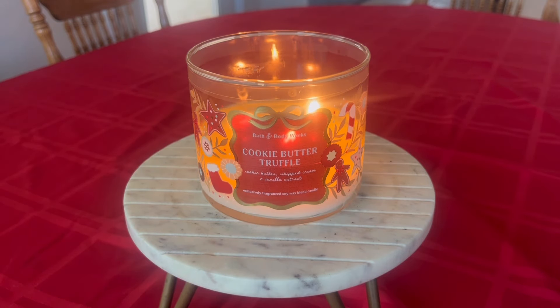The fragrance notes or accords listed on this candle are cookie butter, whipped cream, and vanilla extract. What does my nose detect? On cold sniff, this candle is definitely more reminiscent of cookie dough — not a sugar cookie dough. It's definitely more like when I make chocolate chip cookies, which personally I use the old-fashioned Nestle Toll House recipe. It smells like the cookie dough without the chocolate chips in it. It's definitely just kind of like the base of a chocolate chip cookie. That's what I smell.